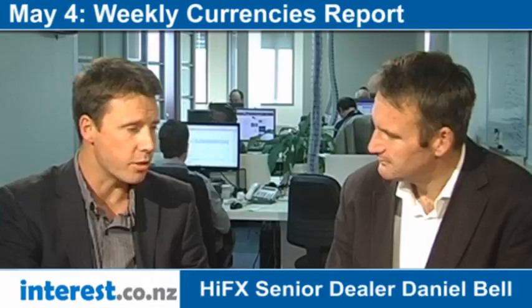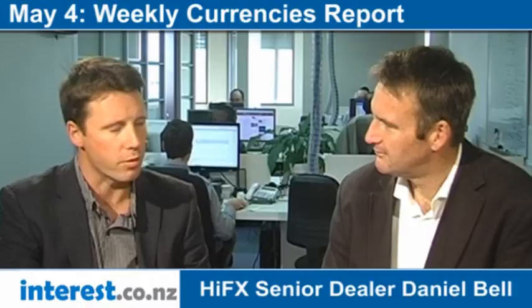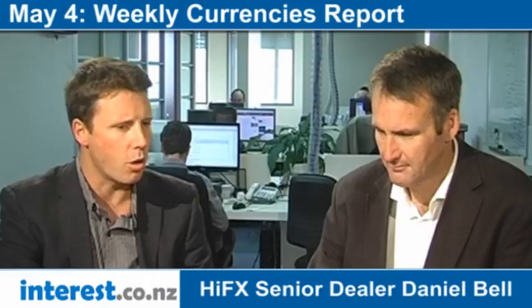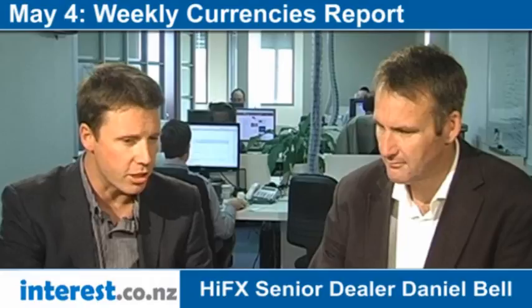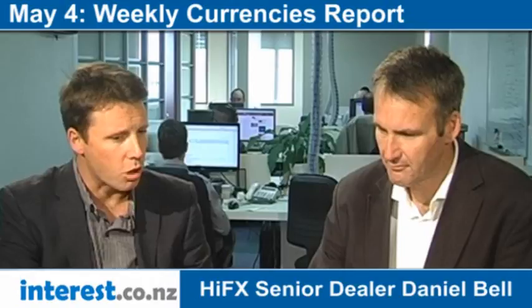The Kiwi dollar opened this week up over $0.82 on Monday, so to drop under $0.80 is quite a big move. From a technical trading point of view, a lot of people look at these key levels of support and resistance, and these key psychological levels. A break under $0.80 is quite important. If we continue to see the New Zealand dollar drop and close under $79.80, we could see it continue to drift lower back into the mid-70s, which is where we were back in October and November last year.